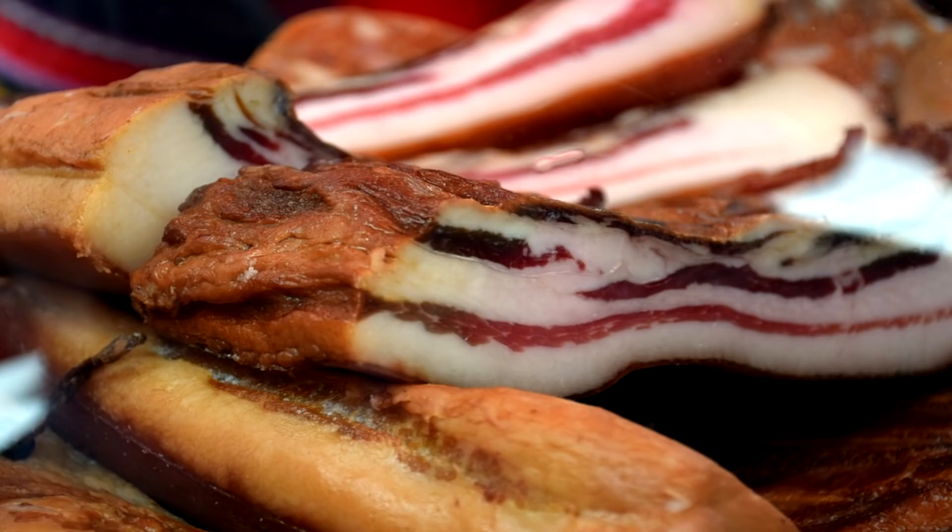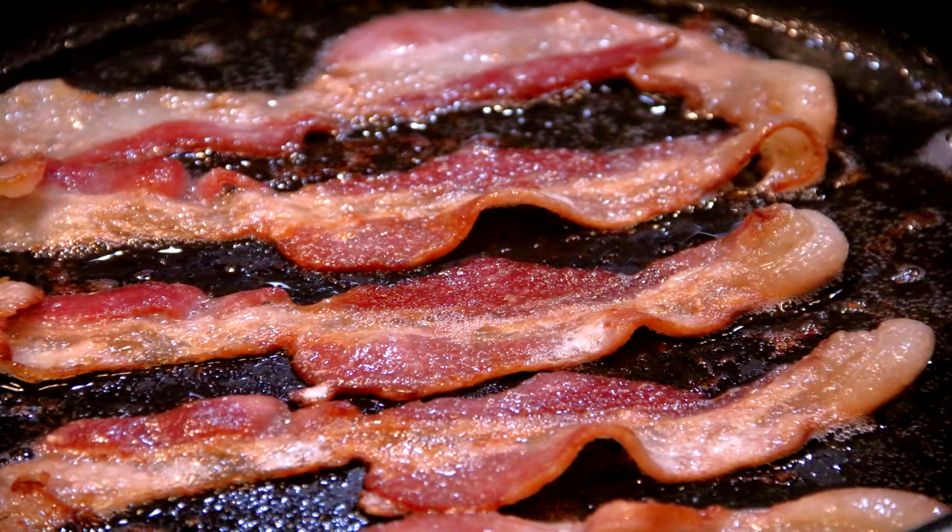For the sake of this video, we're going to focus on nitrosamine formation in cured meats, specifically bacon. Bacon seems to be one of the biggest culprits when it comes to nitrosamine formation, primarily because of the temperature at which you have to cook bacon. Because bacon is cooked at such a high temperature, it accelerates the formation of these nitrosamines.